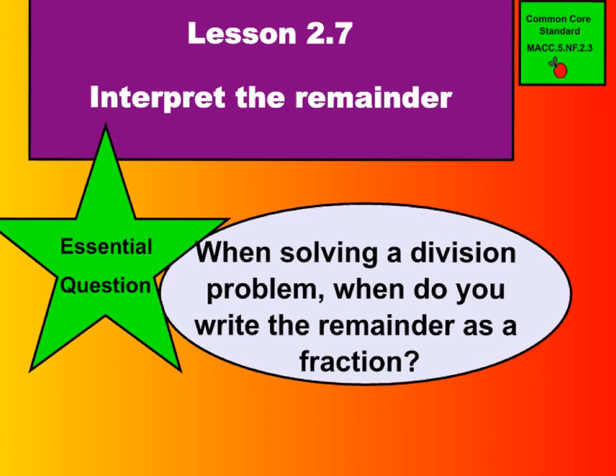Hi there boys and girls, welcome to lesson 2.7, Interpret the Remainder. This means, what do we do with that remainder? Essential question: when solving a division problem, when do you write the remainder as a fraction? Go ahead and turn in your GoMath book to lesson 2.7 and we'll begin.